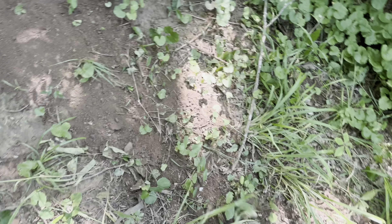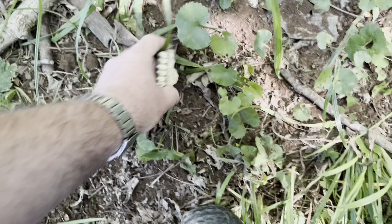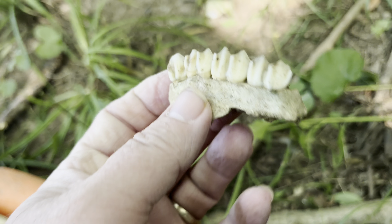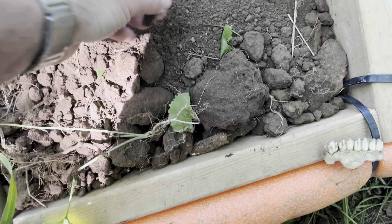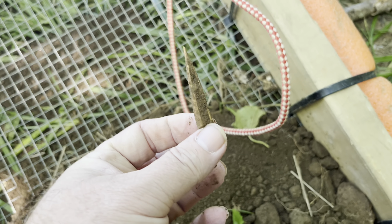Found a set of teeth - missing a set of teeth, it's kind of cool. They weren't even in the sifter. Oh look at that, we found a bone awl already! Check that out.